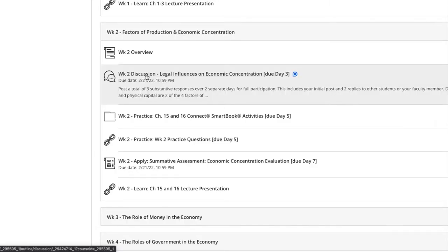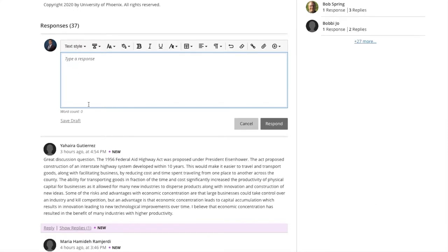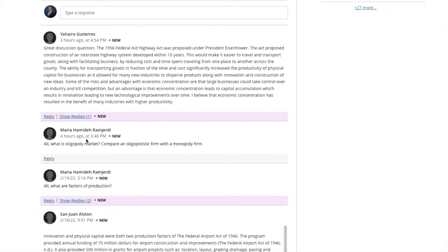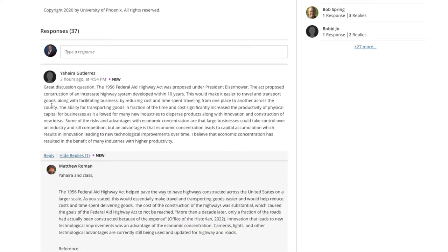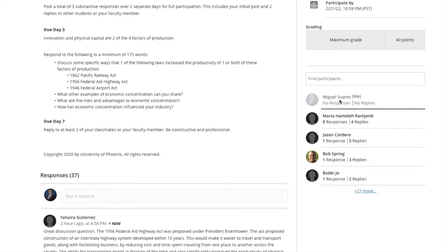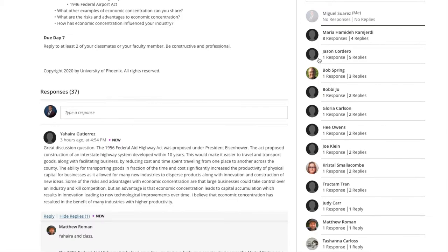So this is the first assignment, which is the discussion. This is a topic that you'll have to reply back to. Sometimes they'll list a few questions and you'll go ahead and answer them as much as possible. You have to make sure that you have a minimum of 175 words, which is not too bad. After you are done answering the question, you're going to reply to two other students right here on 'reply' and just talk about whatever they had replied back with. Two replies is the minimum.